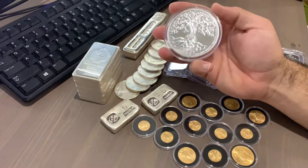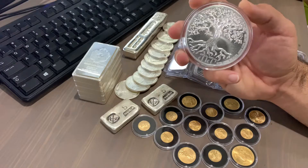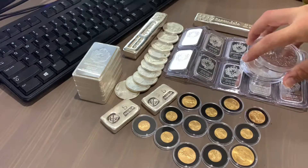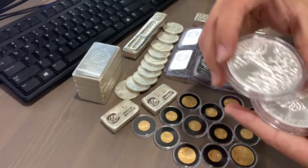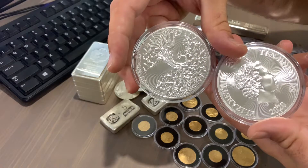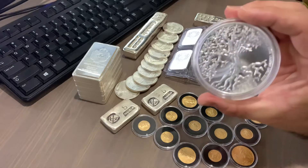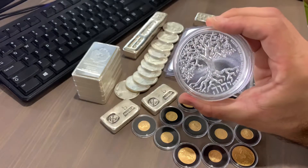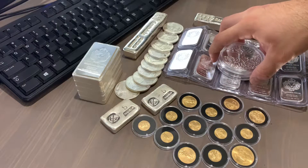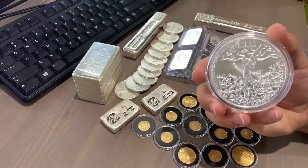Hey, what's up YouTube? I just wanted to go ahead and make a video today on my attempt to flip these Tree of Lives. I had two Tree of Lives — I bought them on SD Bullion. I bought them because I thought it was going to be easy because of the low mintage, and I see all these dealers flipping and all these private sellers flipping. Well, I was completely wrong and I got hit in the face with it.